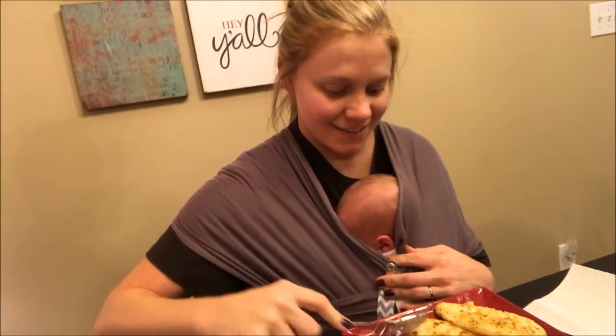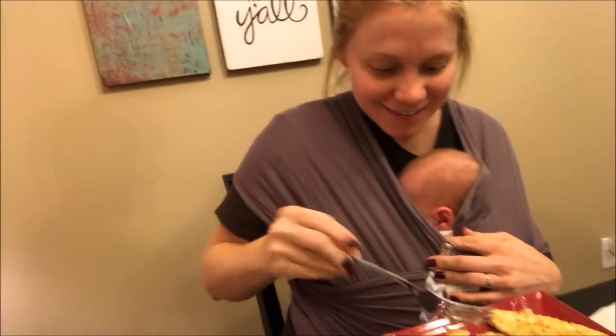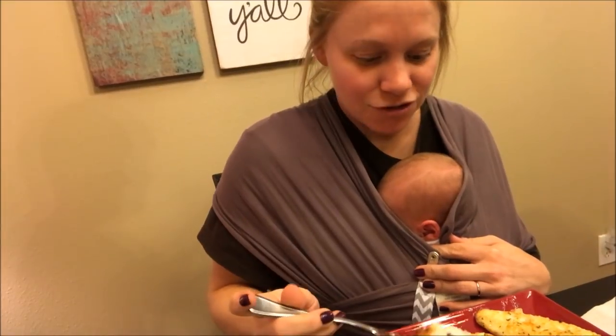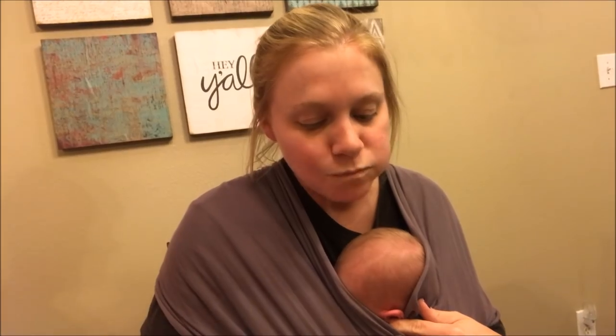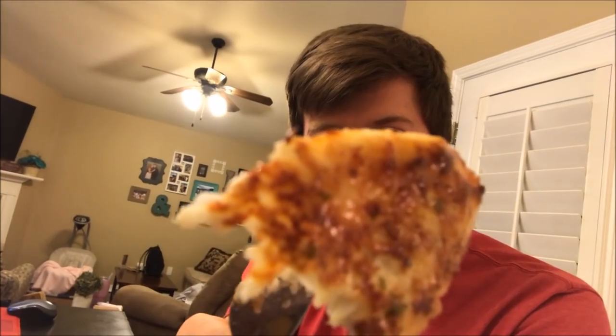Our food is ready — can't wait to eat it. Courtney, you want to do the honors? Want to take the first bite? It's really good. It's really yummy — thumbs up! I've got to try a bite. Got a nice big ol' bite. It's so good.